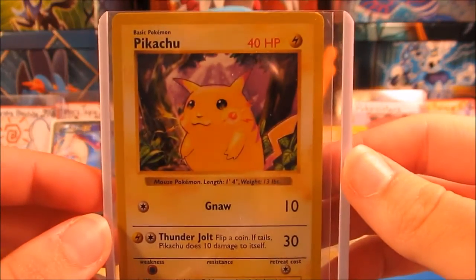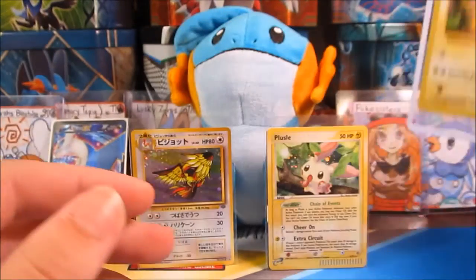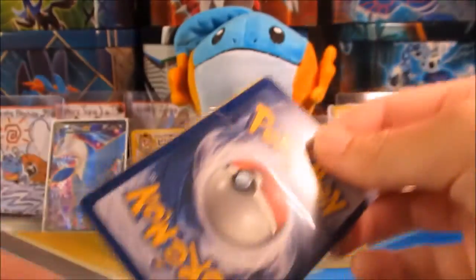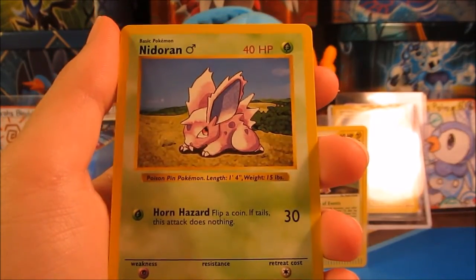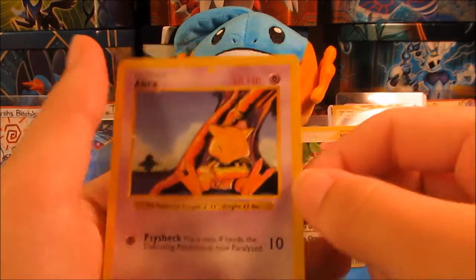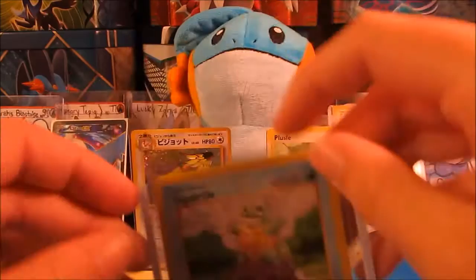First off, we have the Shadowless Red Cheeks Pikachu from Base Set. This is really awesome, super happy to get it, and it is in really, really good shape. Let's get into these cards. These are Base Set Shadowless cards as well — wow. We have a Nidoran Male, a Ghastly, and an Abra. These are all Shadowless. I really like this Abra. Thank you so much for all of these.